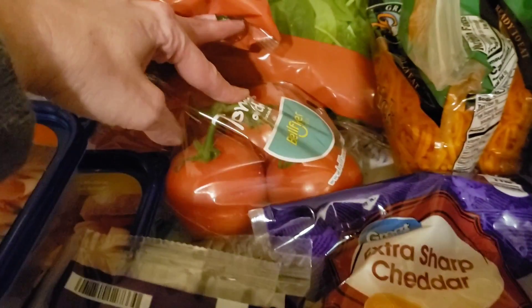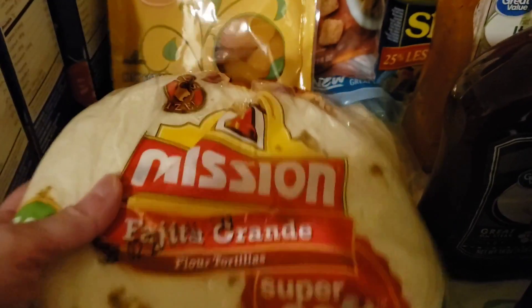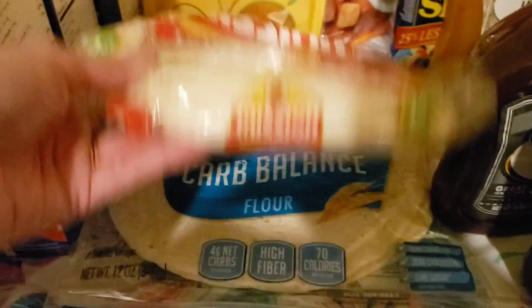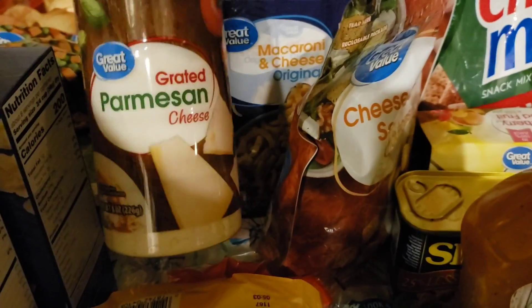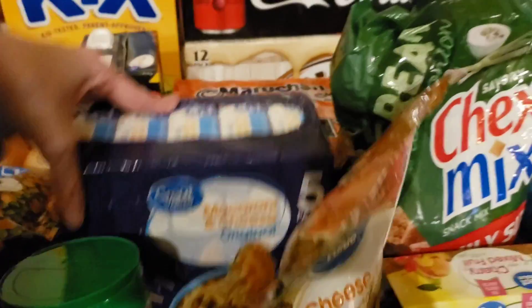I almost forgot — I have some tomatoes over here too. I have this little thing of dried apricots, some soft tortillas and some of the larger carb balance ones. I got some cheese and garlic seasoned croutons, some grated parmesan, and this five-pack of the Great Value macaroni and cheese.